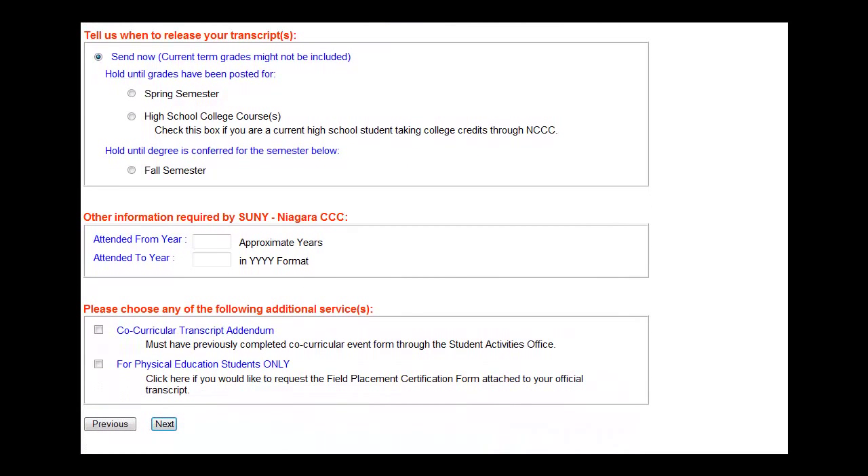You have some options as far as when you would like your transcripts to be sent. They can be sent immediately, meaning that any class you are currently registered for will show on your transcript with no grade and a note of In Progress. If you choose this, you may have to reorder your transcripts after the current semester grades are posted. You can also select the option to postpone sending until the current semester grades are in. The other option is to wait for your graduation notation to be posted, though this tends to be a lengthy process that may take extra processing time.